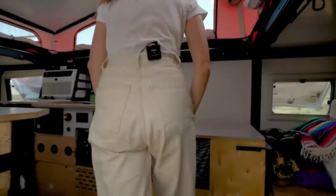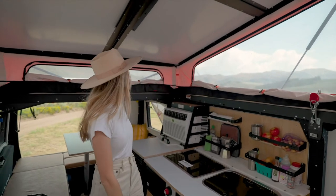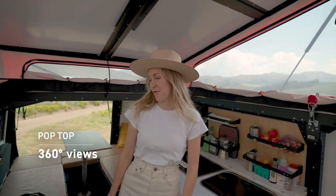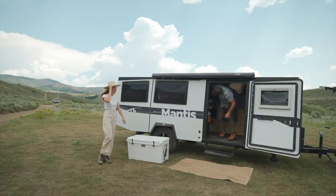Come on in. The pop-top has been super great. All of these open up so you get to take in the beautiful views of wherever you are, and we have really enjoyed this RV.